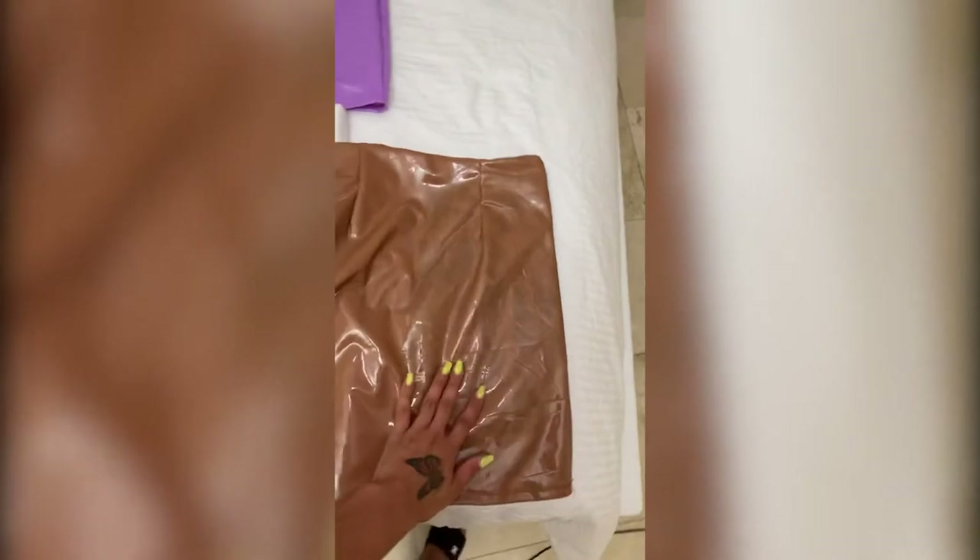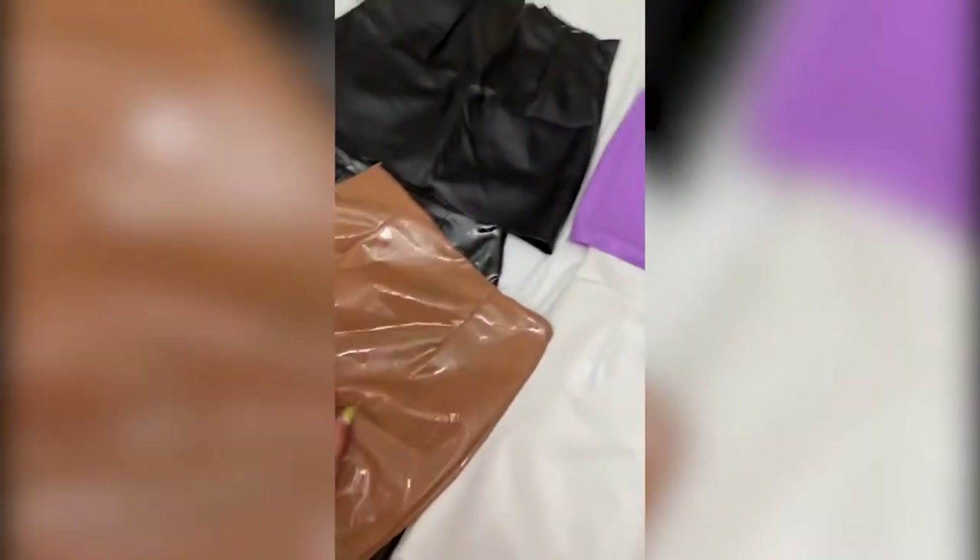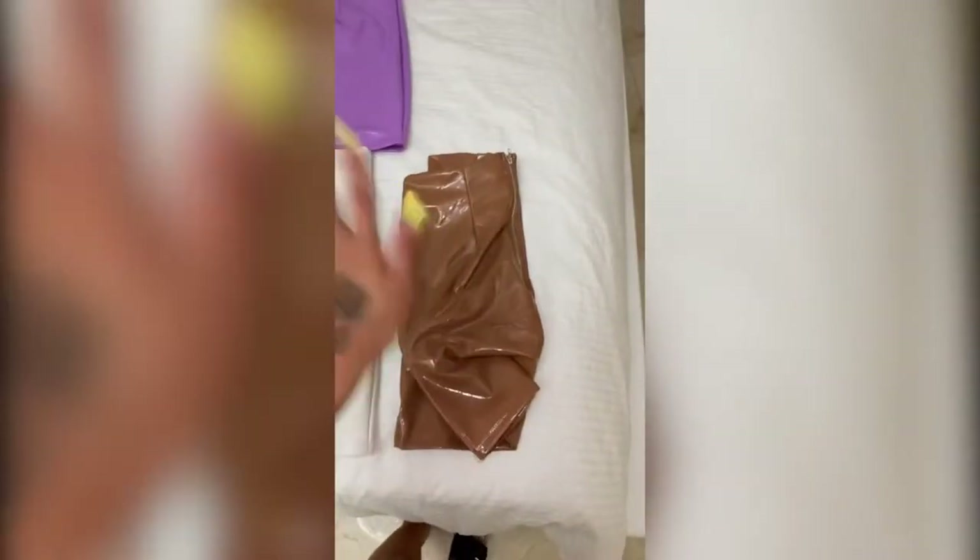I just realized that these latex skirts stain. I must have folded these together — this one with the black — and there was some color transfer, so that one is ruined. Those are the skirts, guys. I'm gonna style them up and show you some outfits. That tan one I had to take a loss on it, oh well.